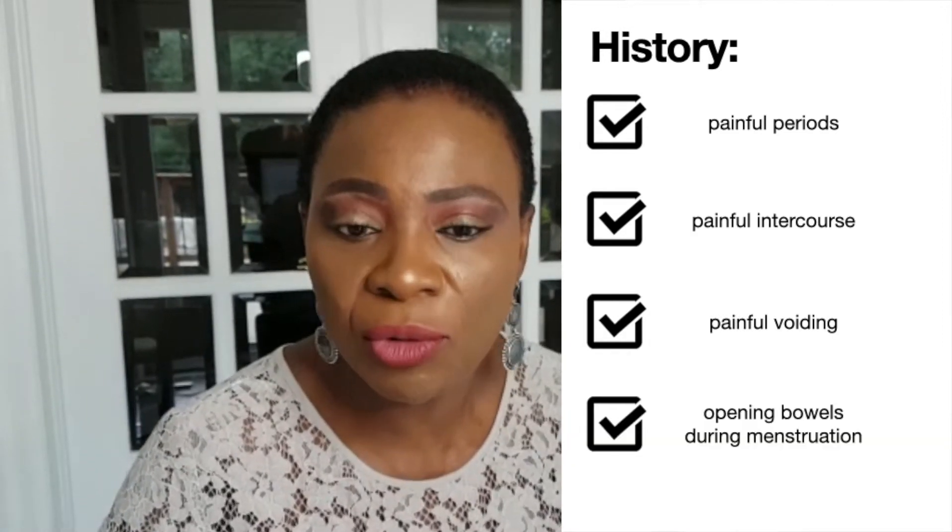So how is the diagnosis of secondary dysmenorrhea made? It's based on your history — history of painful periods associated with painful intercourse, painful voiding, and opening your bowels during the time of your menstruation.